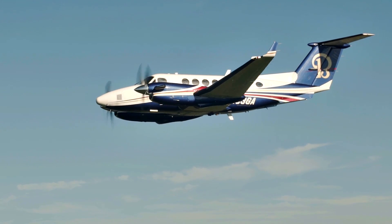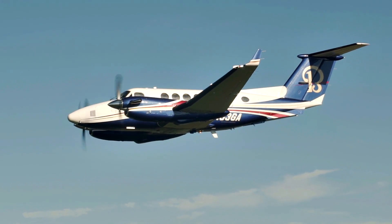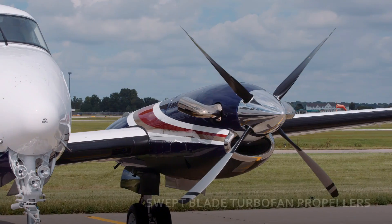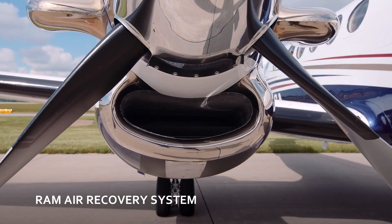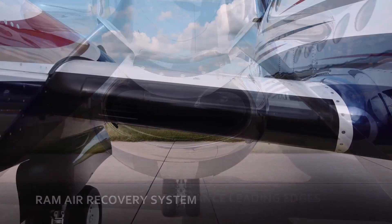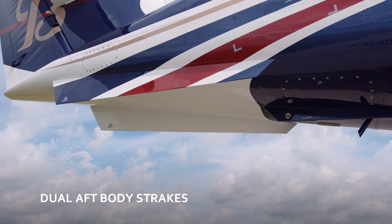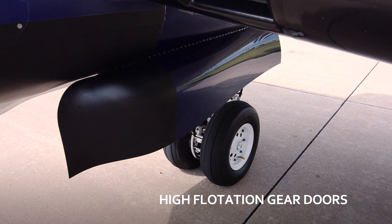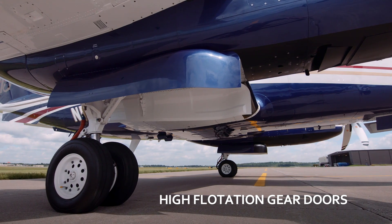Especially in FAA-certified takeoff and landing operations. The Raysbeck EPIC Platinum Performance Package includes Raysbeck Hartzell Swept Blade Turbofan Propellers, Ram Air Recovery System, Enhanced Performance Leading Edges, Dual Aft Body Strakes, and for King Airs equipped with high-flotation gear, fully enclosed main landing gear doors.